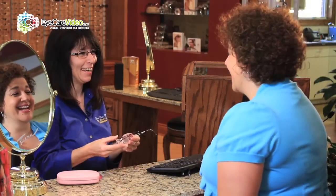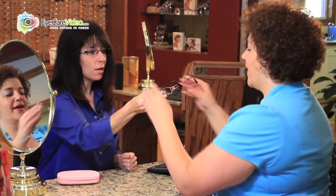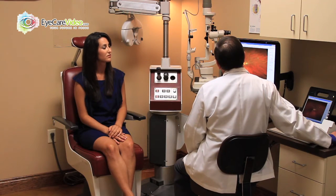Here at VisionSource in Sulphur, one of the things I'm most pleased with is our ability to take care of our patient needs right here on site. We offer complete glaucoma clinic services with all the specialized testing needed to make that diagnosis, as well as advanced treatment for macular degeneration.